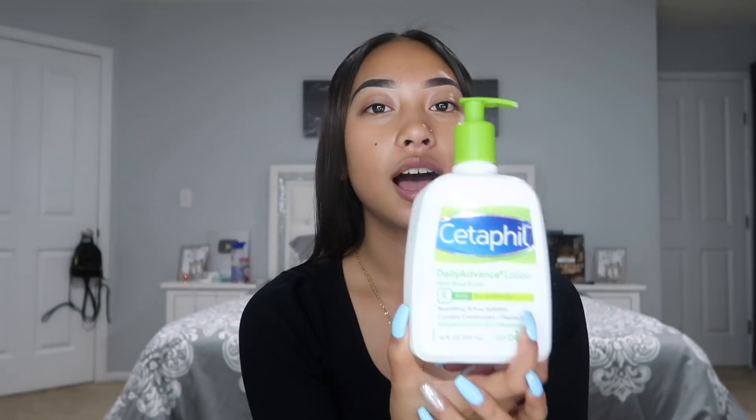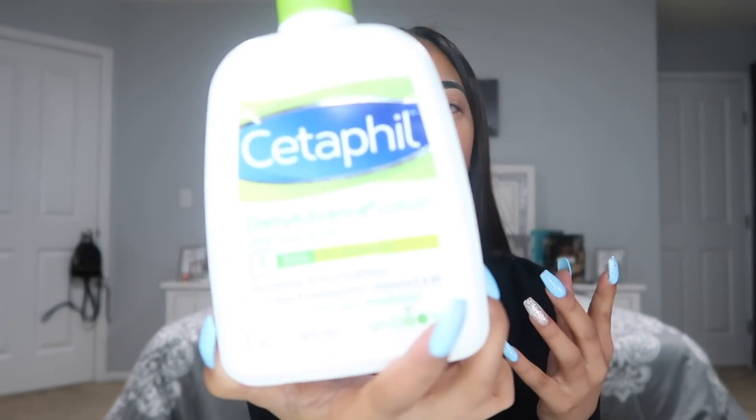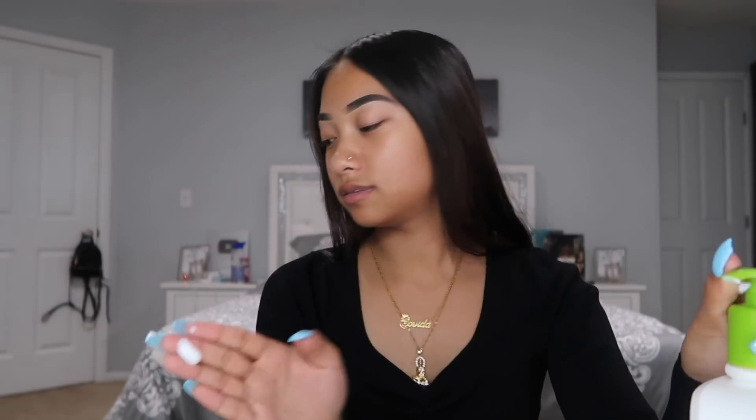I never prime, but the first thing I do before I put on any concealer is I moisturize. It's just the Set of Feel lotion, but it works as a moisturizer. Take a little bit — that's a lot.